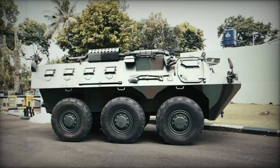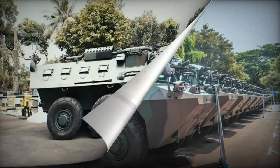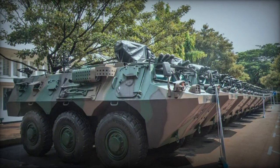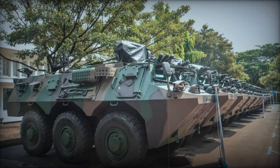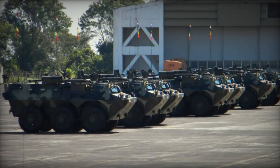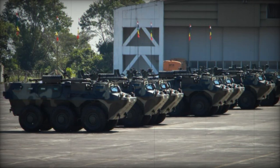The fundamental model of the Pindad ANOA incorporates a shielded cupola capable of housing a 12.7mm machine gun or a 40mm automatic grenade launcher. This cupola is endowed with 360-degree rotation capabilities.